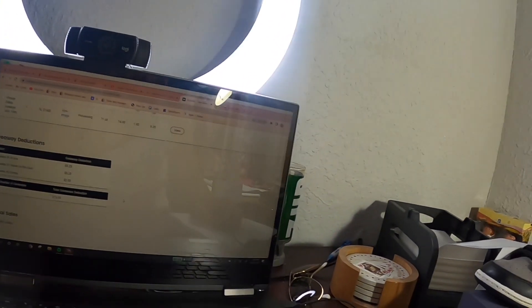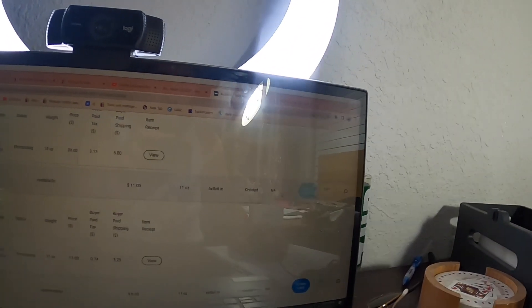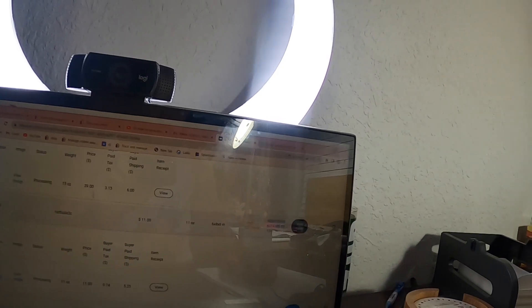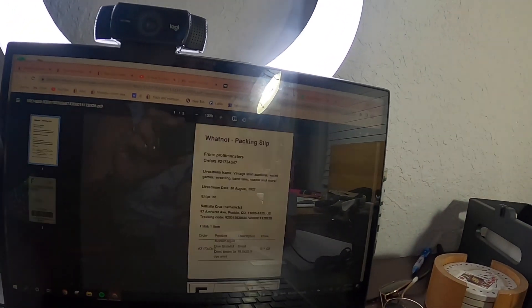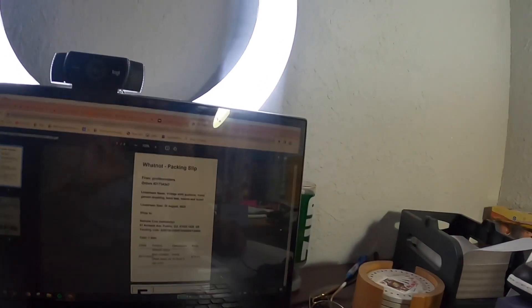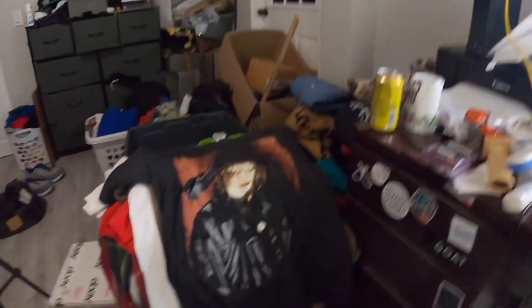Let me show you the shipping process real quick. In Whatnot it shows me who bought what — like this Liquid Blue Grateful Dead shirt sold for $11, it was a modern reprint. All I have to do is go to 'Create Label,' put in the weight of the item, hit 'Print Label,' and it shows the buyer's name and how much they paid, then I just print. Nathalie, who's a big supporter of the YouTube channel, is getting her order shipped out right now — thank you so much. I love you guys and hopefully you'll see more content like this from me. I'm going to get these packaged and shipped out tonight because that's how I like to run my business. See ya — peace, money.